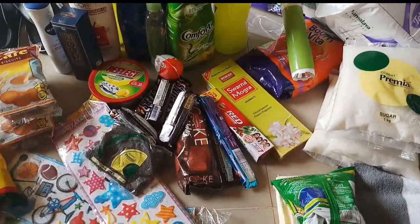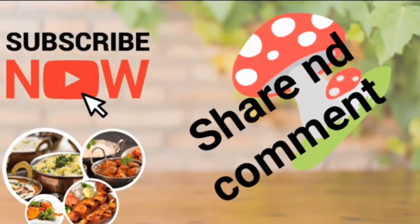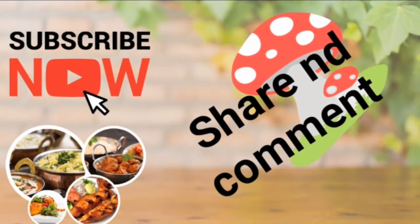Please subscribe to my channel, share, and comment. Do watch for more interesting videos — thank you!